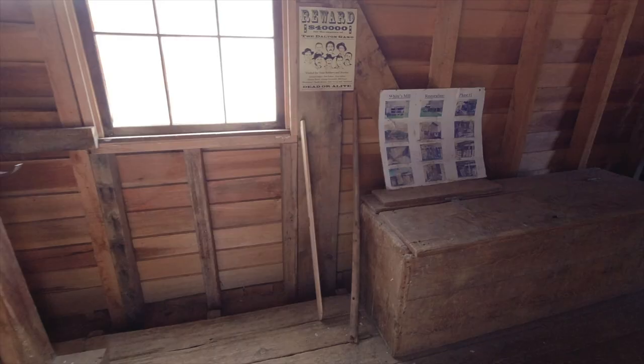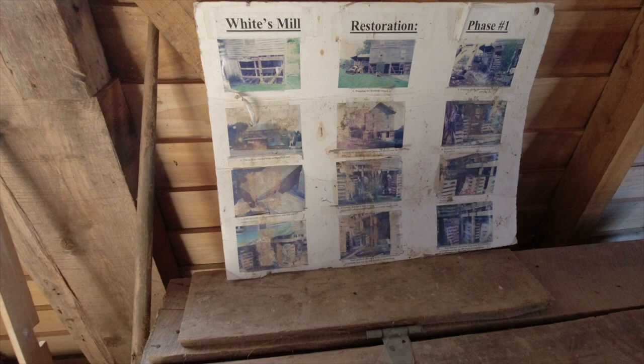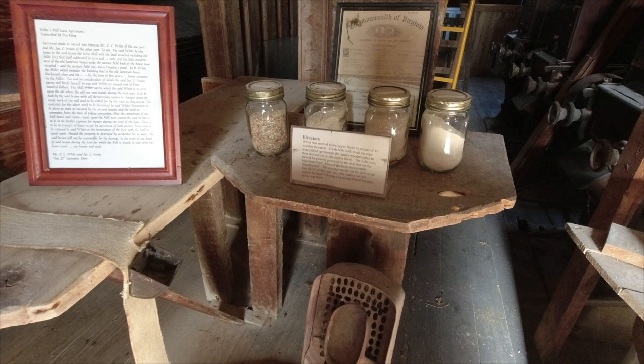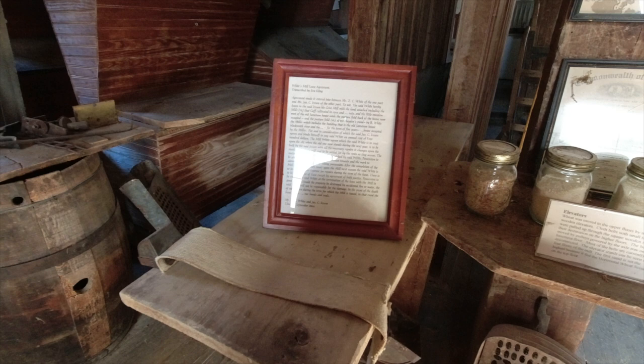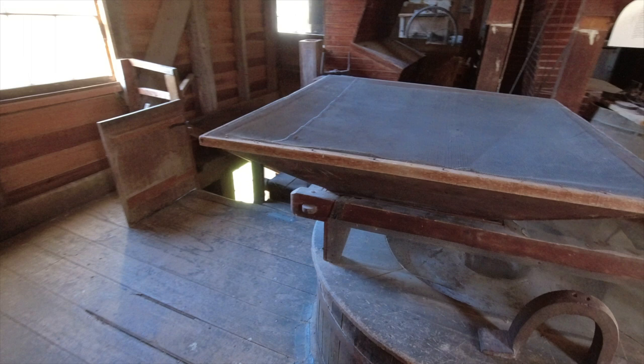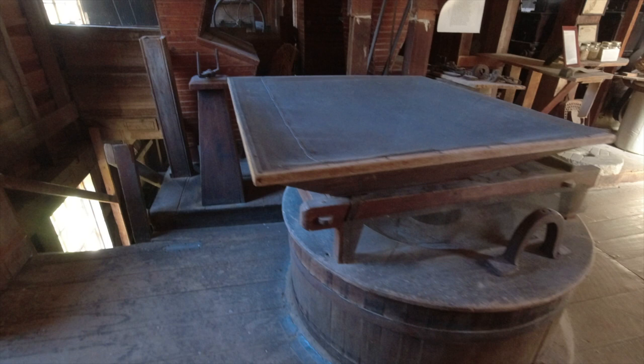Looks like they're going over the restoration here. Pretty faded display. There's the old lease agreement from 1866, and a couple of mill wheels.